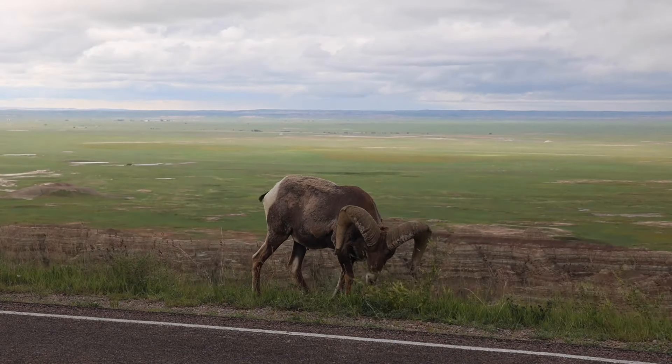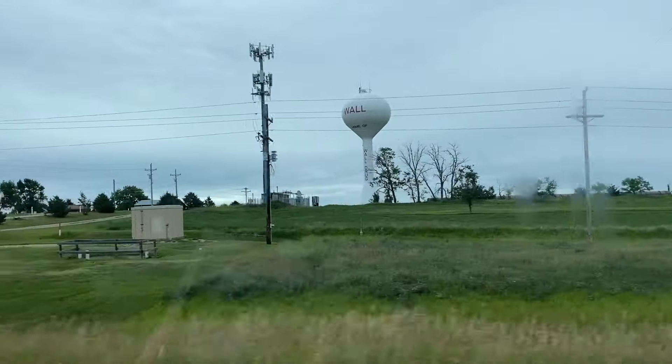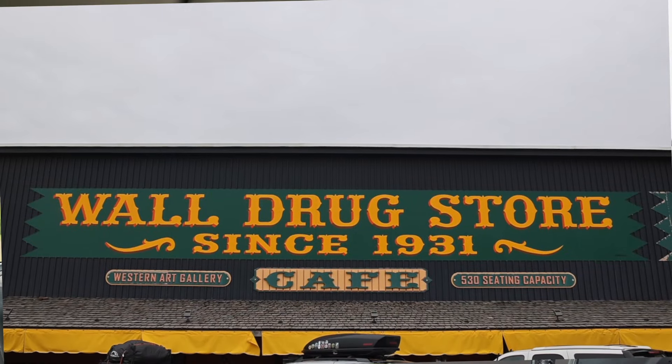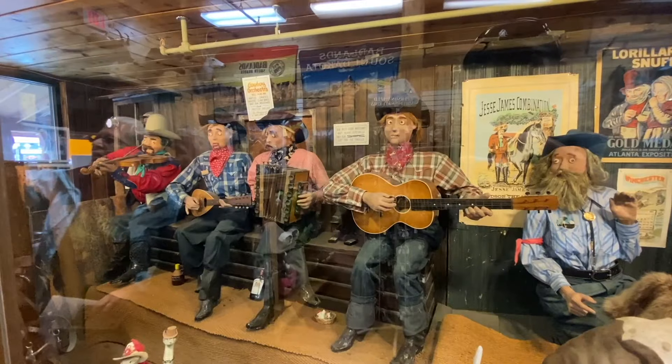My favorite part of taking the loop was getting an up-close view of a bighorn sheep. After finishing Badlands National Park, we headed to the number one roadside attraction in the United States — Wall Drug Store. It got its claim to fame in the 1930s by offering free ice water to tourists, and now it's ballooned into a huge, fun attraction. Badlands gets one million visitors a year; Wall Drug gets two million.